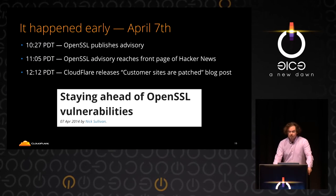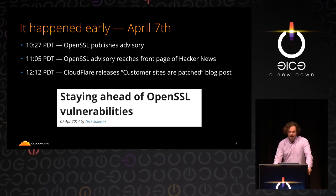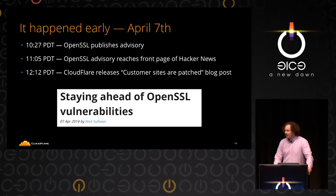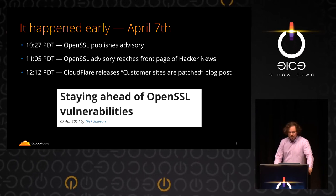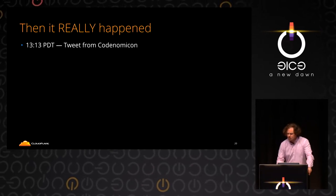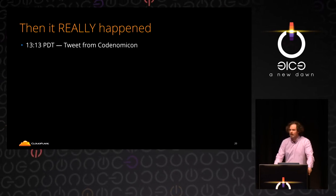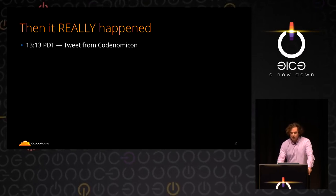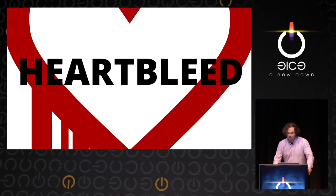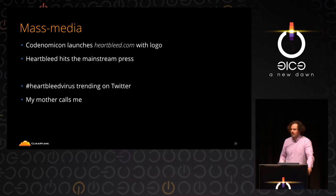It happened early — April 7th, 10:27 — OpenSSL published their advisory, and that hit Hacker News really quickly. Within half an hour it hit the front page, and about an hour later we posted our standard Cloudflare 'customer sites are patched, you don't have to worry about it' post. Then about an hour after that, there was a tweet from Codenomicon. That's the Heartbleed site itself — it was branded, and it came out to mass media. This became a really big deal.